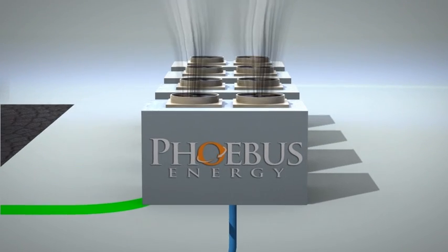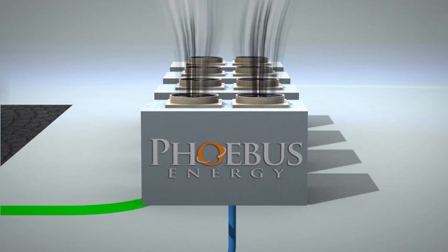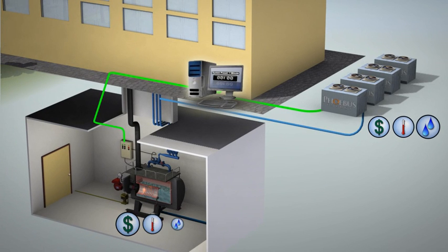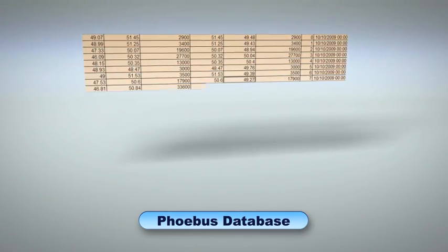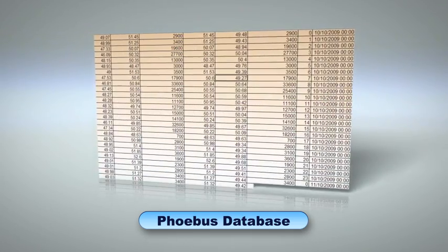Like traditional heat pumps, thermal energy from the air is transferred to showers, pools and heating systems. But that is where the similarity ends. Minute by minute, massive amounts of accurate data is collected from each energy source. The control system processes this data, sending it over the internet to the intelligent hybrid software every 15 minutes.